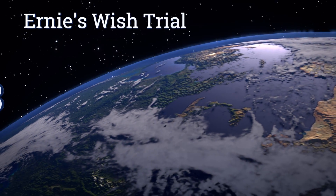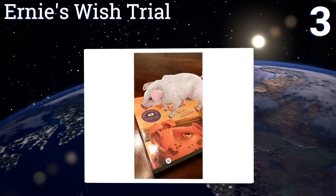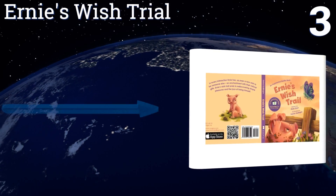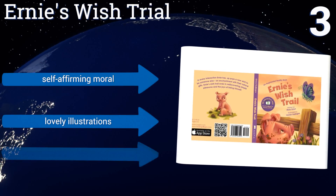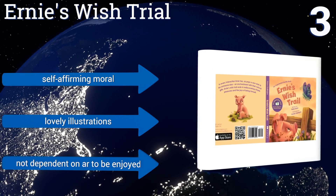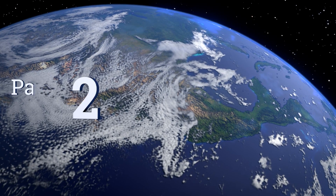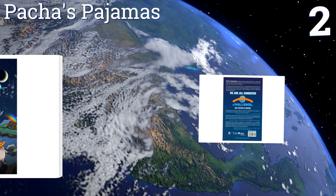Nearing the top of our list at number three, if you don't mind your kids begging you to get their very own pig as a pet, then 'Ernie's Wish Trial' is an ideal option for their entertainment. It follows the exploits of a young pig who wishes he were someone or something else. It features a self-affirming moral and lovely illustrations, and it's not dependent on augmented reality to be enjoyed.